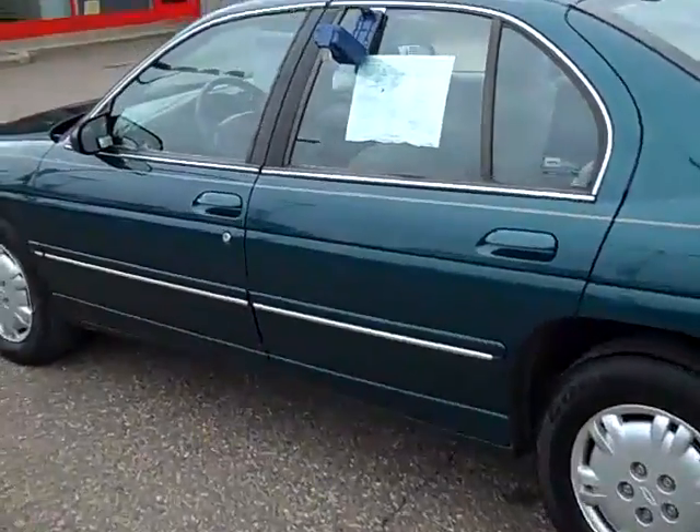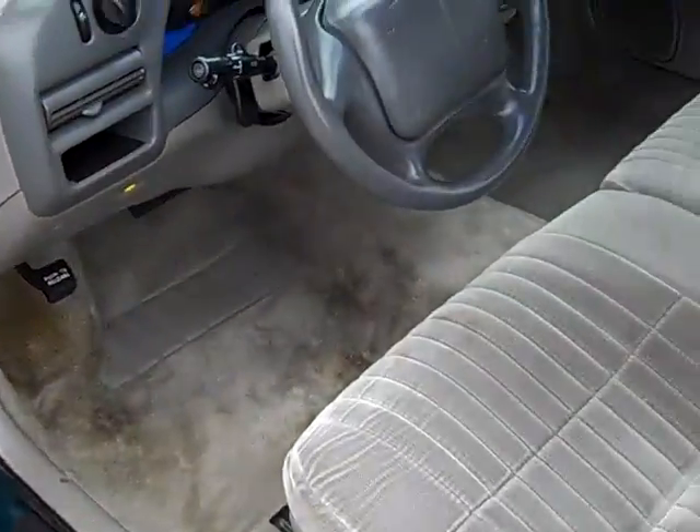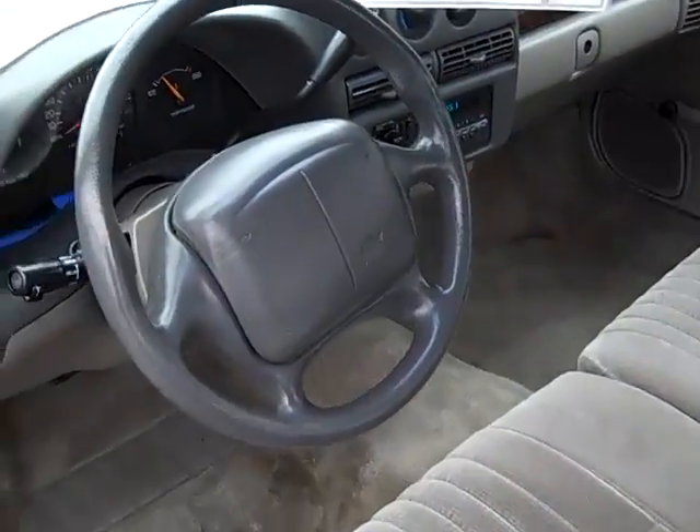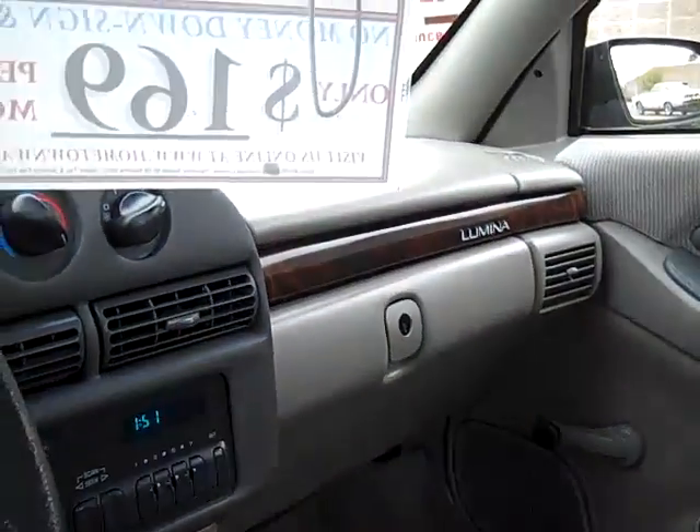One owner Carfax, no accidents. 90,000 miles. Very clean interior, cruise control, AM FM stereo, air, heat.